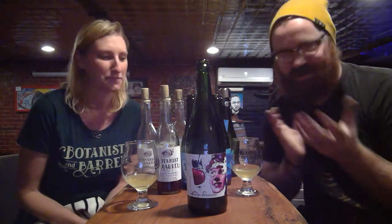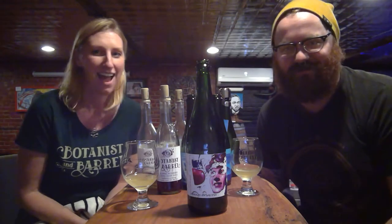Hey guys, welcome to Nook Talk. This week I have Amy from Botanist and Barrel. We're gonna go through a tasting, let you know what they have to offer. Hope you get really excited about this. So without further ado, let her introduce herself and tell us about Botanist and Barrel.